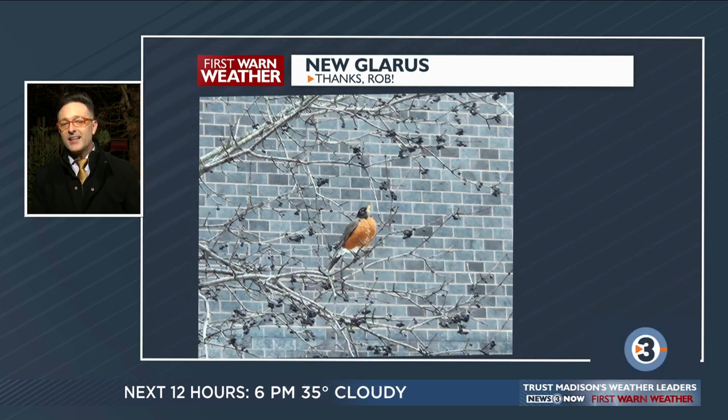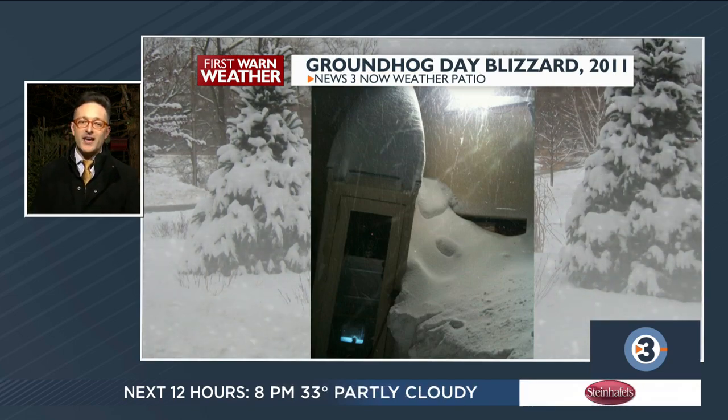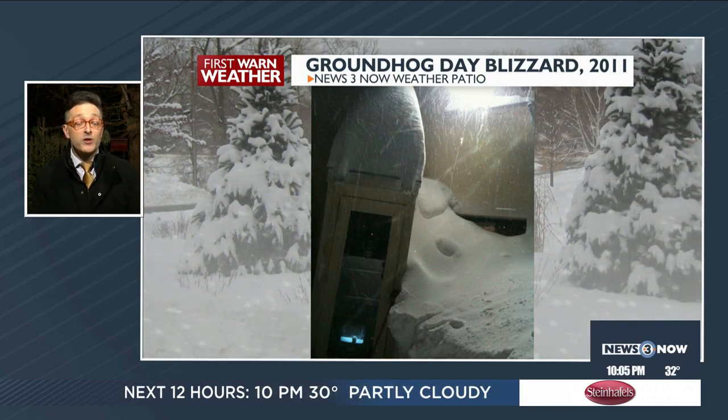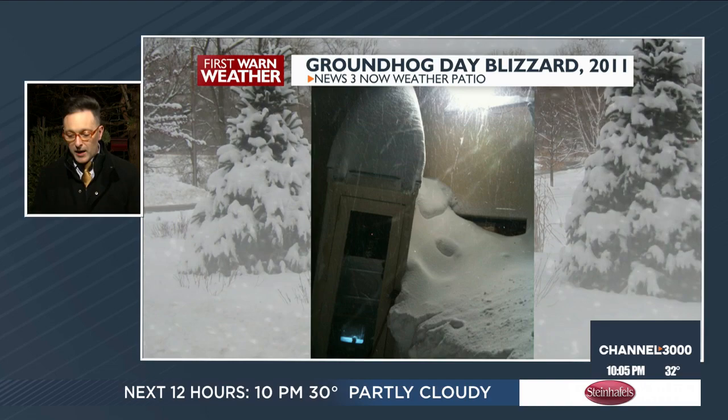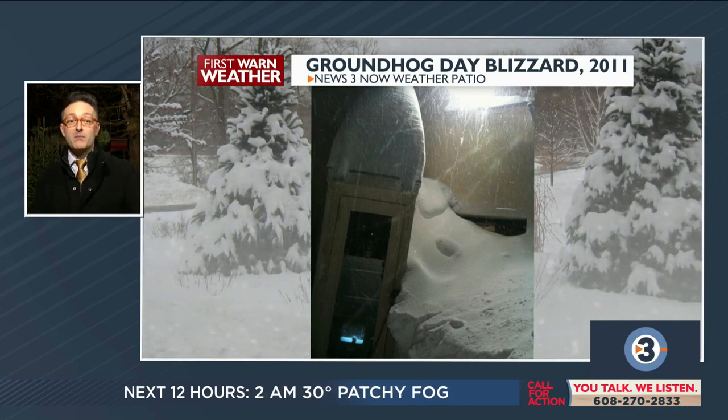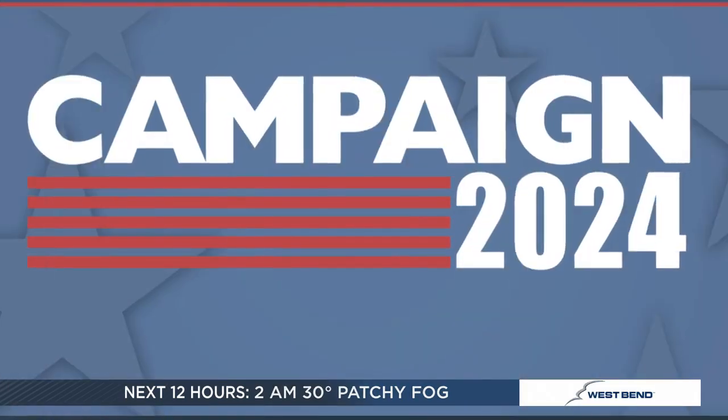A photo from New Glarus shows a robin making its appearance in southern Wisconsin — contrasting sharply with 13 years ago on Groundhog's Day when there was a lot more snow. Coming up in the main weather segment, we'll track the warmth, when to expect the next precipitation and what form it will take, and flash back to that big blizzard 13 years ago.